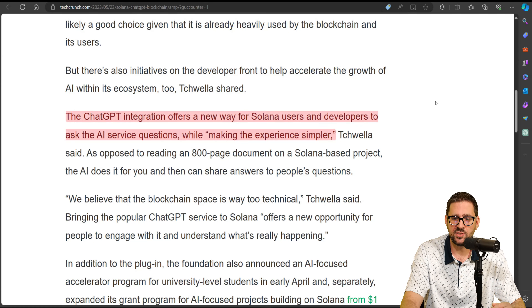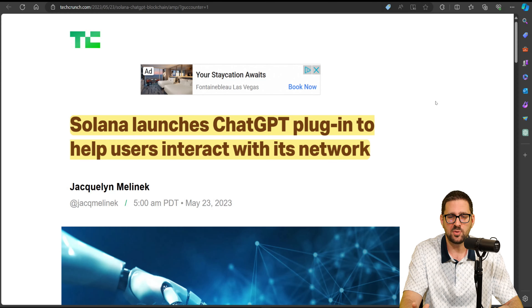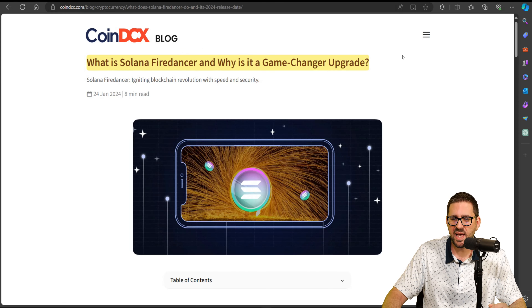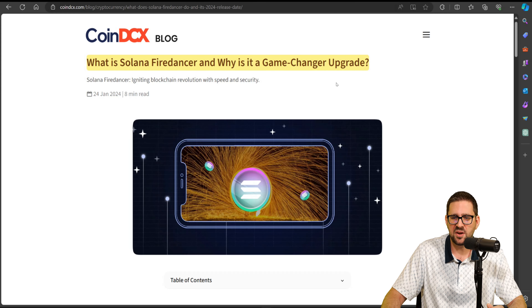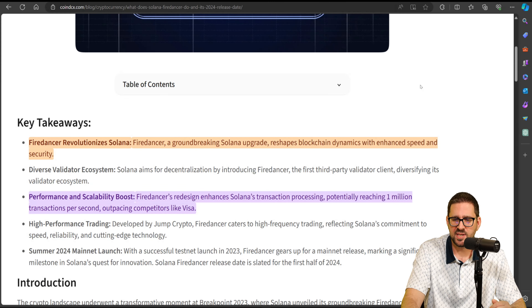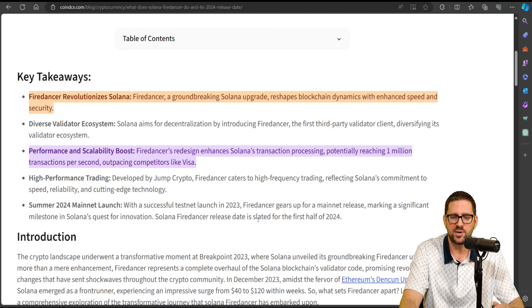The ChatGPT integration offers a new way for Solana users and developers to ask the AI service questions while making the experience simpler. That is one of the reasons I'm so bullish on Solana — they put the user first. What else are they innovating? FireDancer — the custom-built Solana validator client from Jump Crypto. FireDancer revolutionizes Solana; it's a groundbreaking upgrade reshaping blockchain dynamics with enhanced speed and security. FireDancer's redesign enhances Solana's transaction processing, potentially reaching 1 million transactions per second, outpacing competitors like Visa. If that's not innovation, I don't know what is.